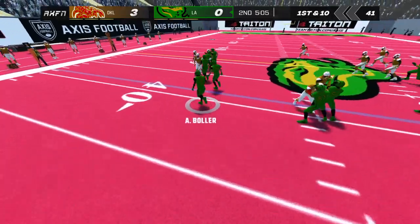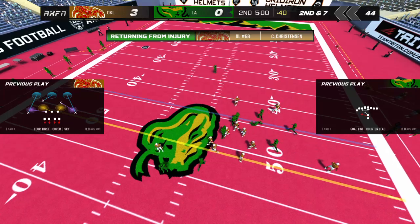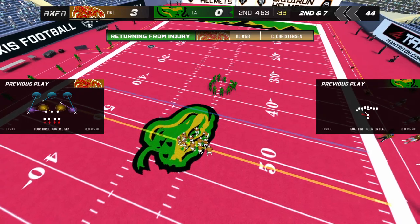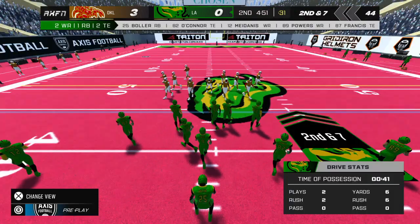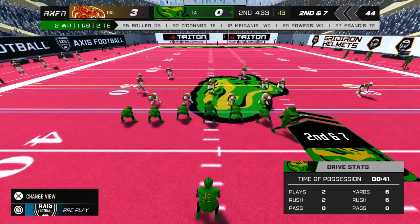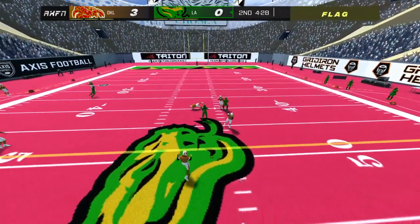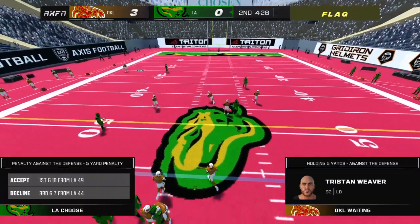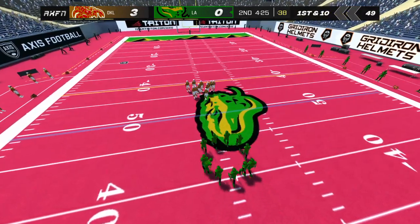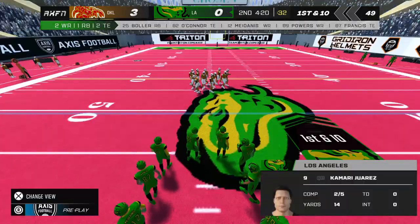Number 9 with the handoff. That gets us to second down. Lining up on second down — play action fake. A flag on the play and he can't reel it in. The home team accepts the penalty. The defender was holding the receiver before the ball was thrown. First down.